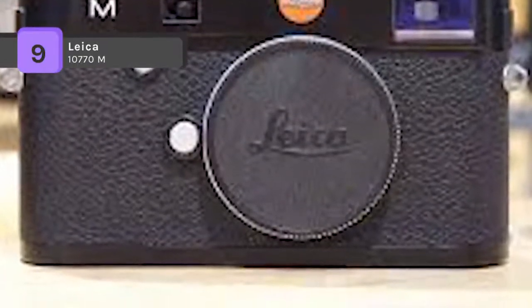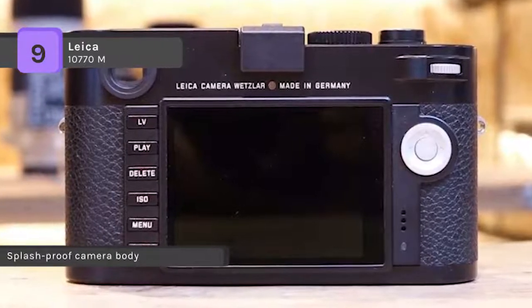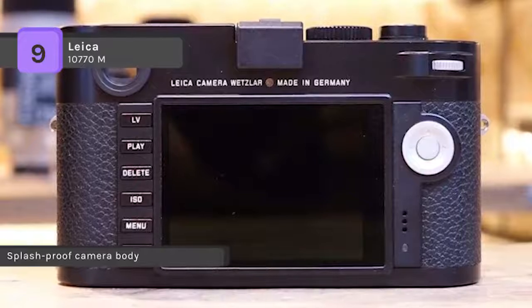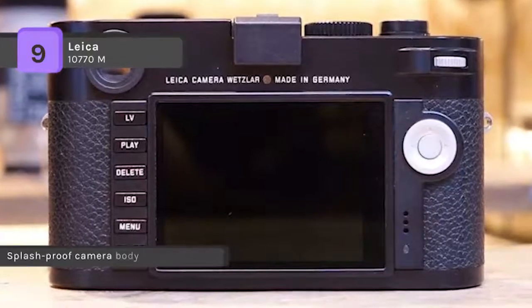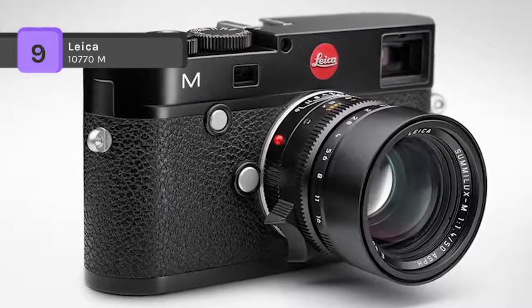A low buffer time lets you take photos in rapid succession, not missing a single shot. It is equipped with a lithium-ion battery, 1800 mAh, which is high performance and rechargeable, ensuring you are comfortably prepared for long shoots.